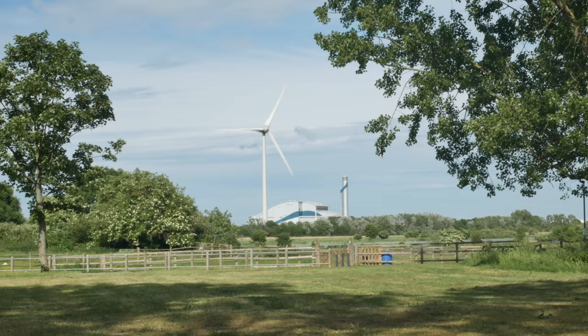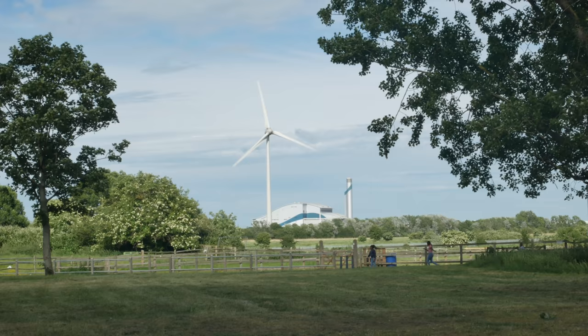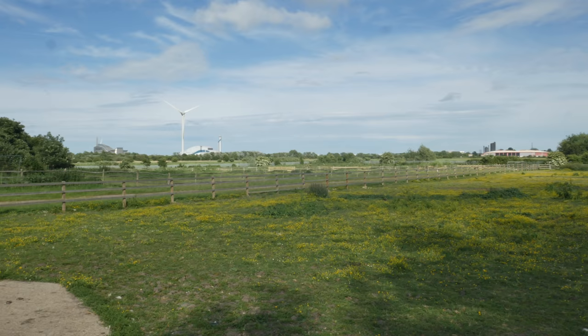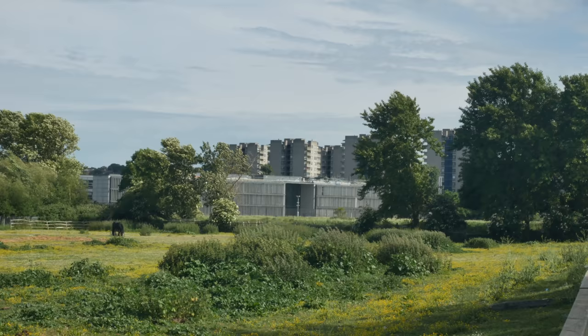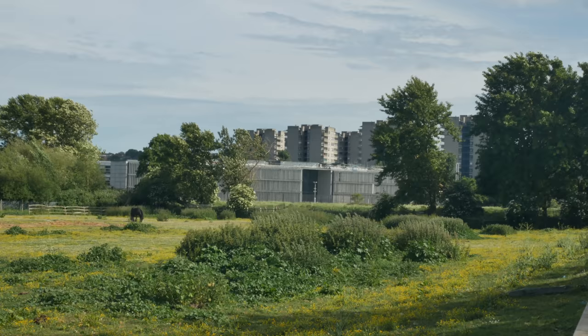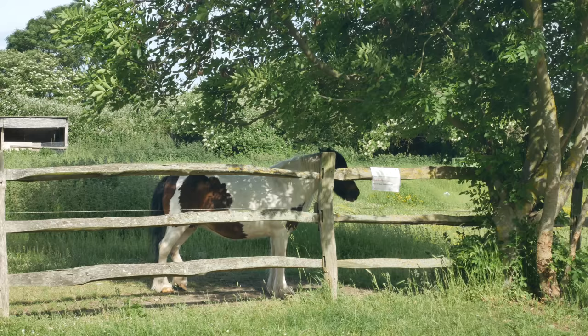There in the distance you have Crossness Point sewage treatment works — the termination point for the Southern Outfall Sewer, an incredibly important place in the infrastructure of London. This is Erith Marshes. It's incredible, really, the way the Thamesmead estate just sits here in the marshes — this great modernist housing scheme out here right in the wilds of southeast London on the flood plain.